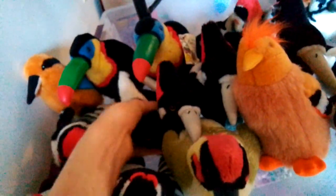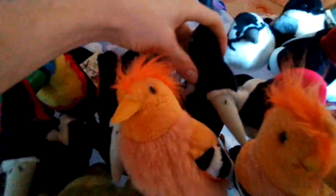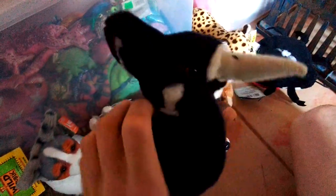Great Spotted Woodpecker, another Great Spotted Woodpecker. Yellow-bellied Sapsucker — no soundbox anymore. Ivory-billed Woodpecker, another Ivory-billed, Female Ivory-billed Woodpecker. Does this one still work? I guess not — I thought she was working the other day.